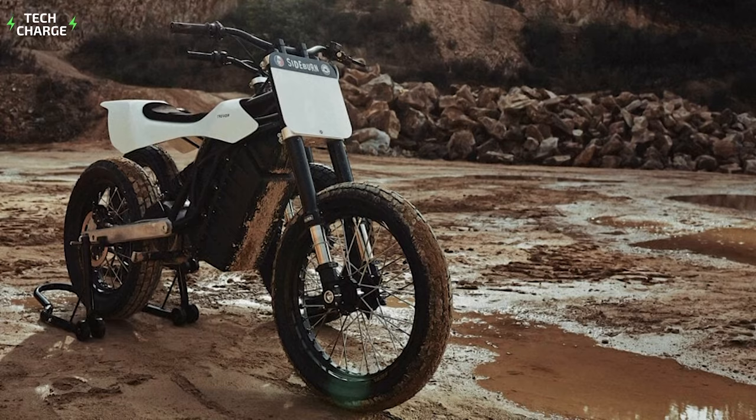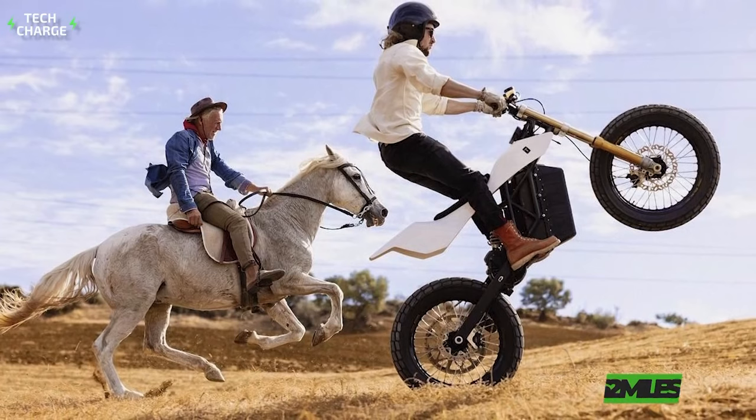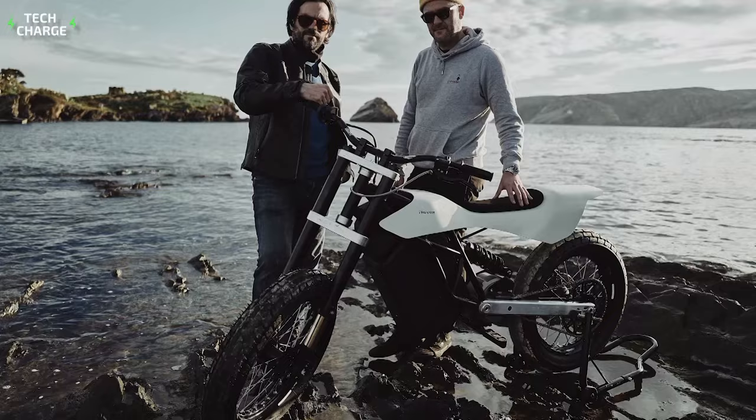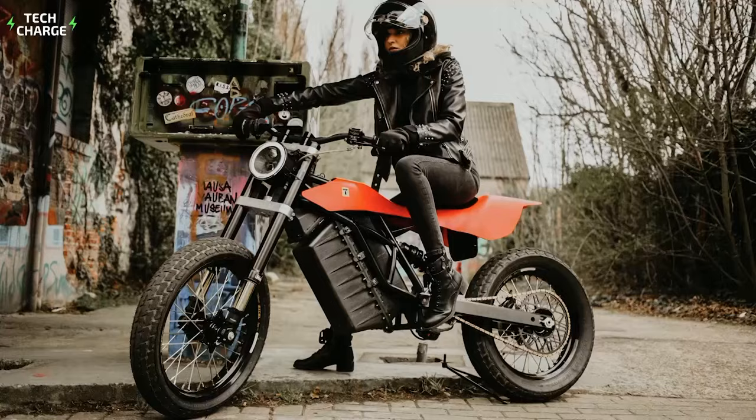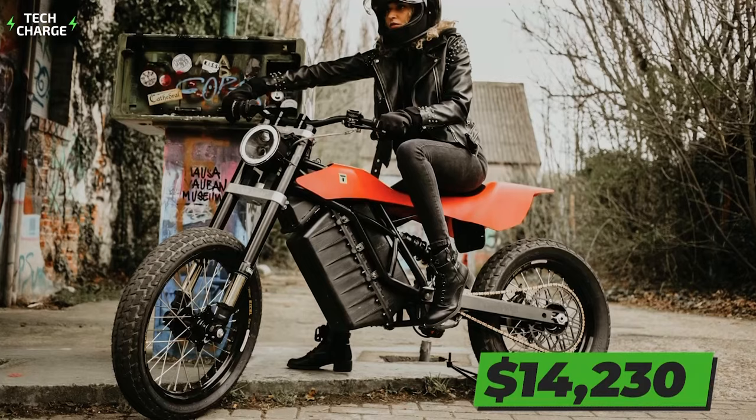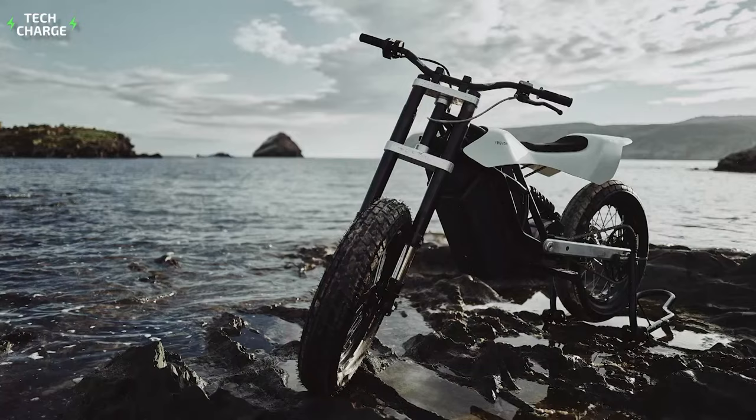The Stella also features a 2.7-kilowatt battery pack, which ensures a respectable 62 miles of all-electric range. The battery supports a 3-kilowatt charging speed, which means that you will need just an hour to fully recharge the battery. The price starts at around $14,230, but if you want a street-legal version, you will have to pay a little more — around $15,800.